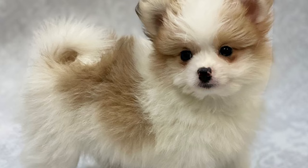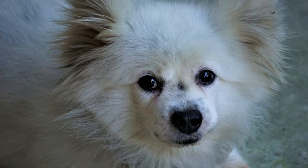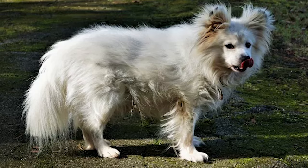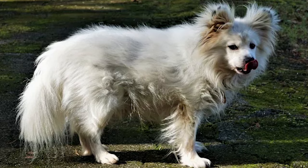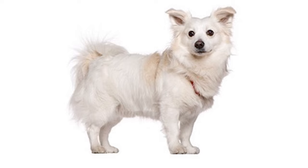Their adaptable nature also means that they do equally well living in both a tiny apartment and a large house. Before you opt to get one of these guys, make sure to check for any kinds of noise restrictions in your area, as both the Maltese and the Pomeranian have a tendency to bark, making it more likely that your Malti Palm will like to do it as well. On the other hand, this can be great if you're looking for an alert watchdog instead.